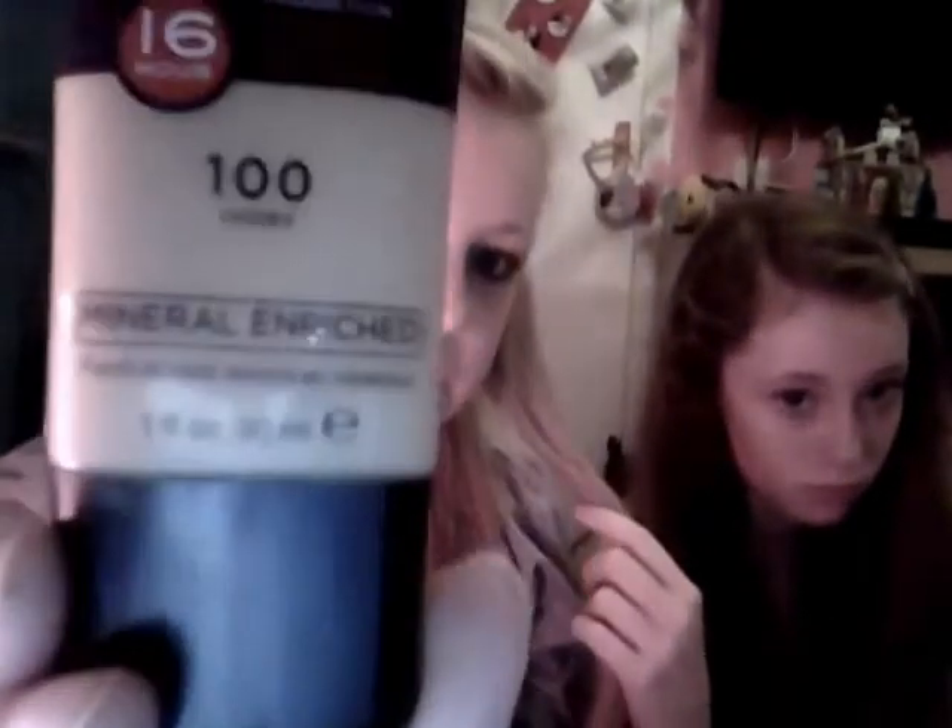Next is my foundation, which is very dirty! It's the Rimmel London Lasting Finish and it is in number 100. I got this from Extras in Leeds, so I'm not sure whether you can still get it in stores, but I really like this.